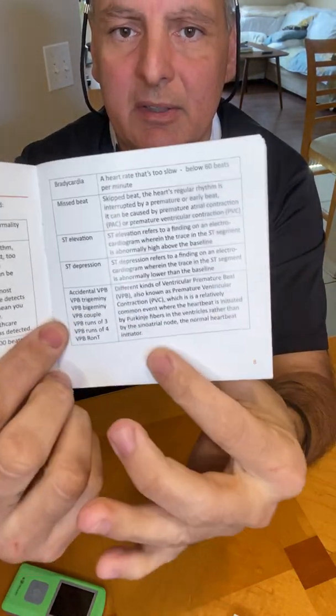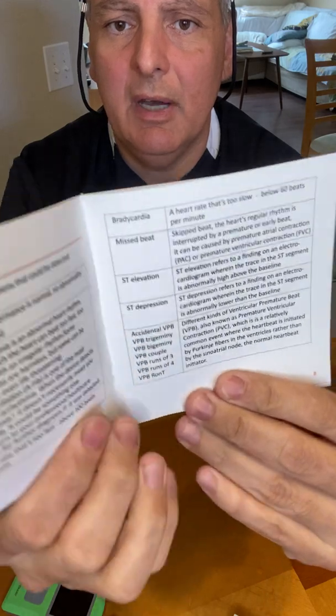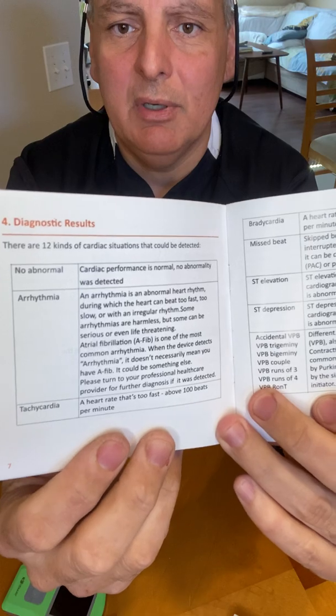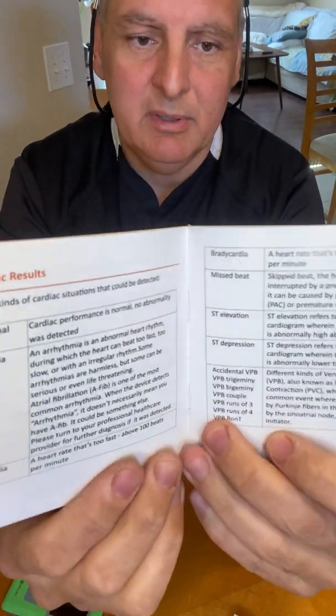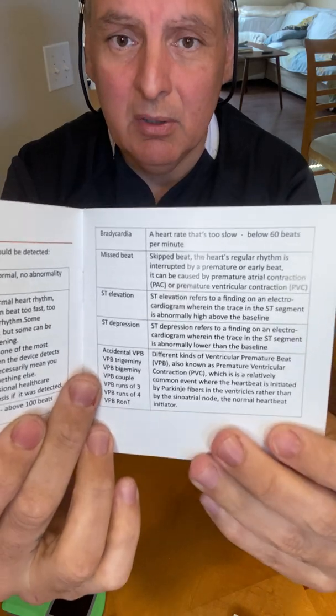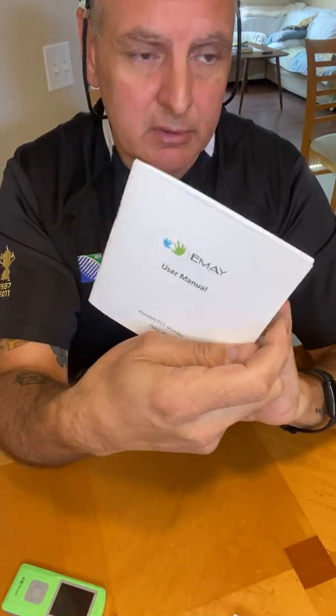Or say it detects a missed beat — it'll tell you what a missed beat is, and so on. What we really want is to have no abnormalities, obviously, but this is a good guide to tell you what is what. It's a complete and thorough reference in there.